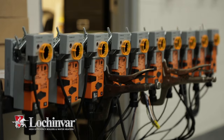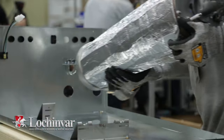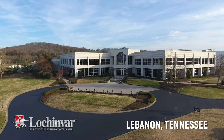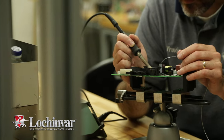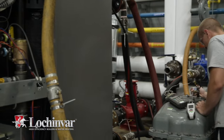Knight boilers are designed, engineered, and assembled in the U.S. In fact, all engineering, manufacturing, and technical support are done in-house at Lochinvar's Lebanon, Tennessee headquarters. Lochinvar's research, development, and efficiency testing are conducted in industry-leading engineering labs.